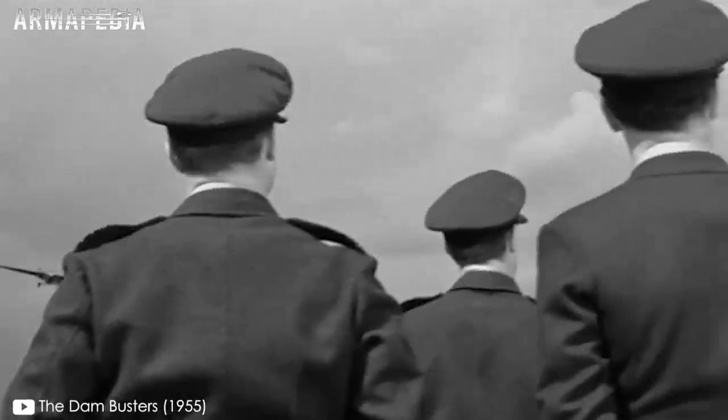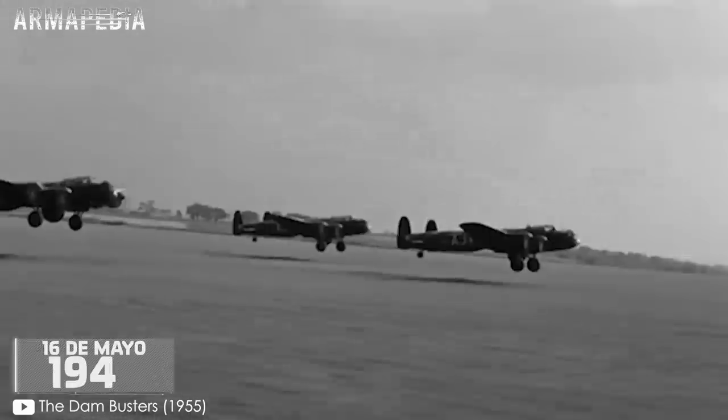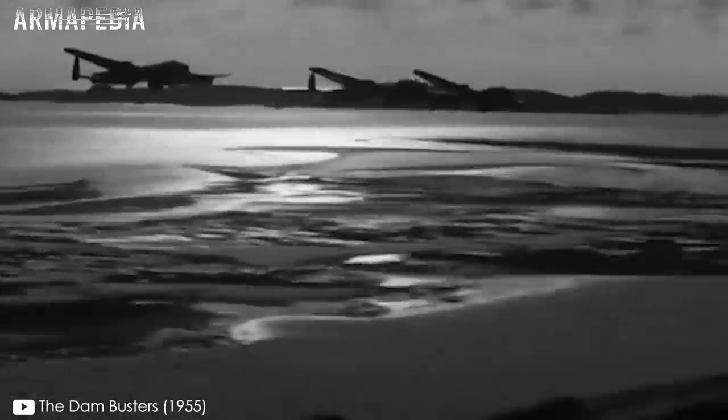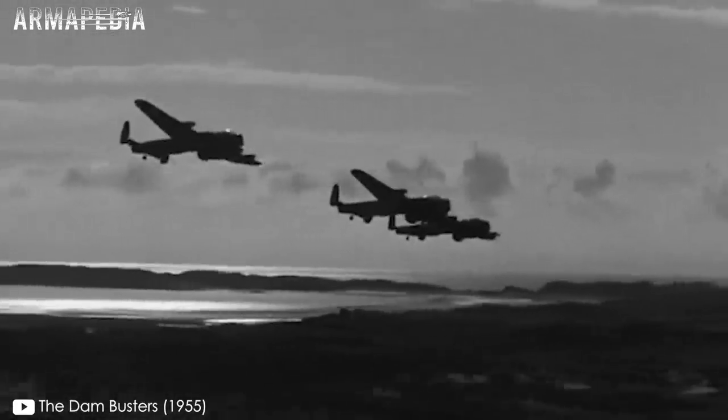Finalmente, luego de intensas semanas de preparación contra reloj, durante la noche del 16 de mayo de 1943, 19 bombarderos Lancaster despegaron en tres oleadas para cumplir la misión. Estos volaban muy bajo, apenas por encima de los árboles, para evitar ser detectados por los radares alemanes.